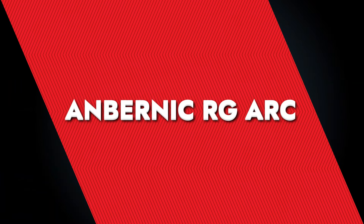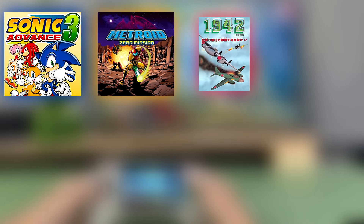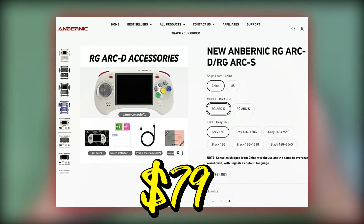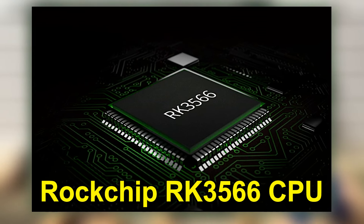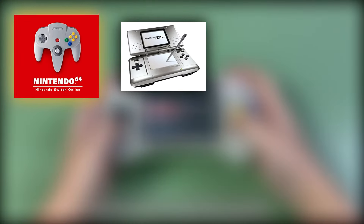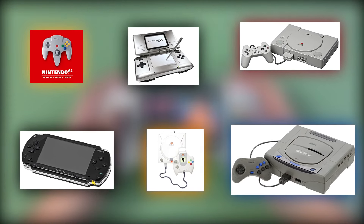Anbernic RG-ARC. Some of the games you can play on the Anbernic RG-ARC are Sonic Advance 3, Metroid Zero Mission, 1942, 10-Pin Bowling, 10-Yard Fight, 1941 Counterattack, and Virtua Tennis. You can get it on sale for about $79, which is pretty much of a steal. The RG-ARC is powered by the Rockchip RK3566 CPU, known for its versatility in handling a wide range of retro games. It comfortably plays titles from the Nintendo 64, Nintendo DS, PlayStation 1, PSP, Dreamcast, and importantly, Sega Saturn. However, it might struggle with PS2 and GameCube games.